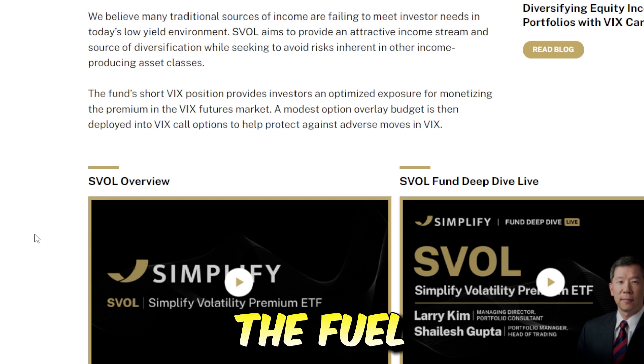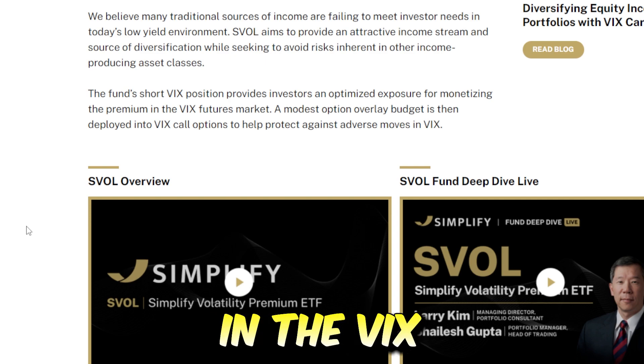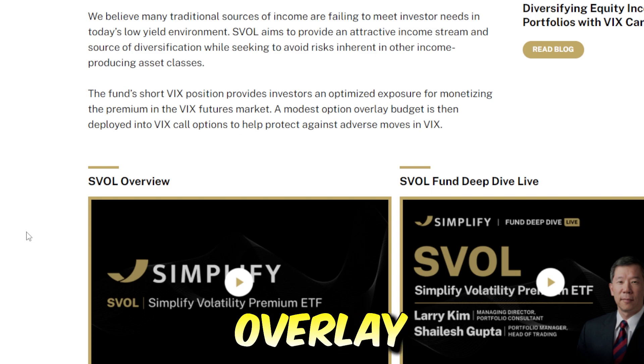In simple terms, the SVOL ETF shorts VIX positions, providing investors with an optimized exposure for monetizing massive premiums in the VIX futures market. On top of that, they have a small amount of an option overlay, which is deployed into VIX call options to help protect against adverse moves in the VIX.